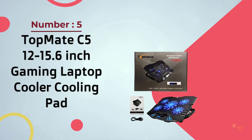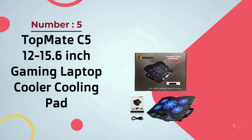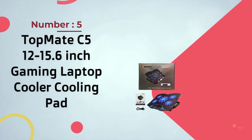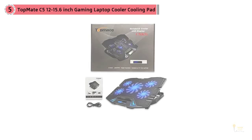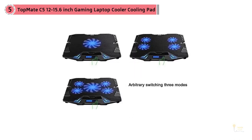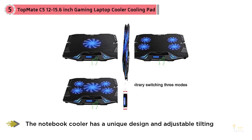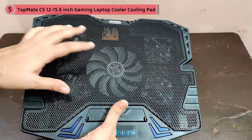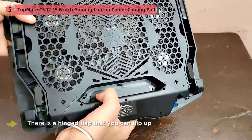Number five: TopMate C5, 12 to 15.6-inch gaming laptop cooling pad. Constructed with gaming aficionados in mind, the TopMate gaming laptop cooler is one of the best laptop cooling systems for screens from 12 to 15.6 inches diagonal. This top-notch system boasts multiple operation modes and six speeds. Five fans — a large central one and four outer ventilators — deliver sufficient cooling power to keep even the most demanding systems within optimal parameters.